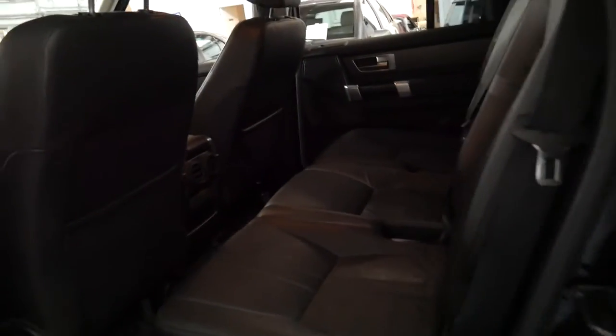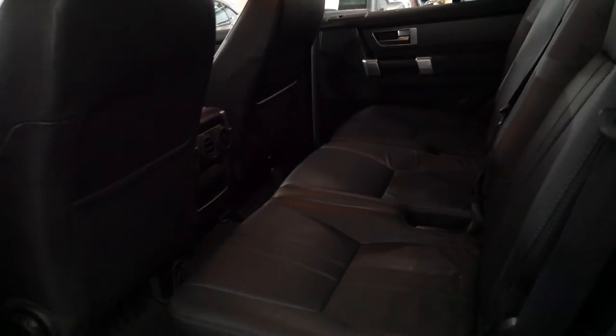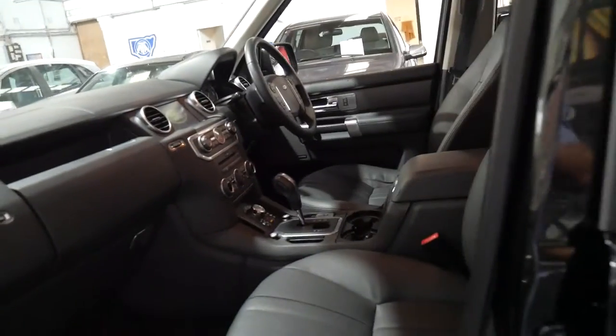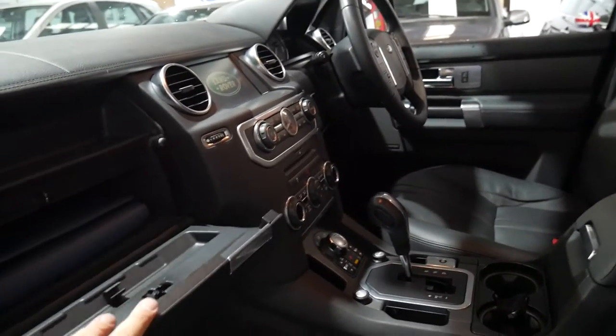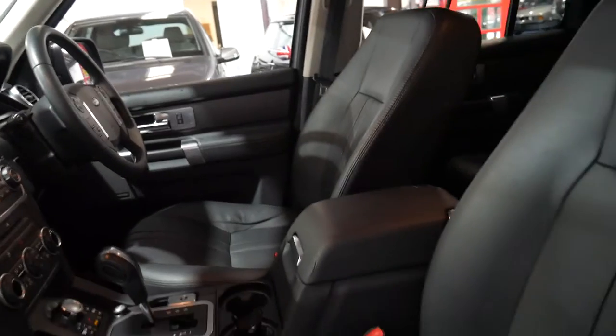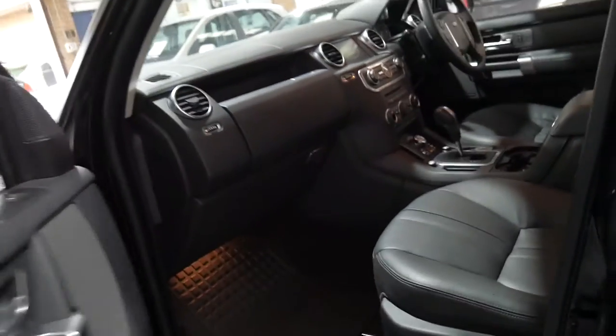What happens sometimes is people put really big wheels on them and it just wrecks the ride. Also if you bought a car like this brand new and you put 21 or 22 inch wheels on it, you void your warranty. It's been fully serviced up to date, so although it's low kilometres it has been serviced every year. I think it's incredible value for money.